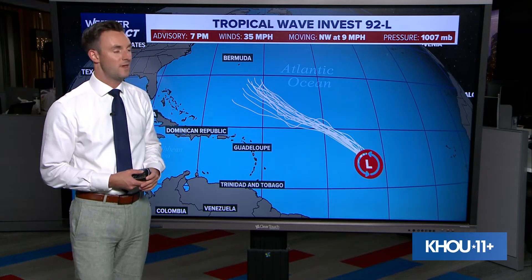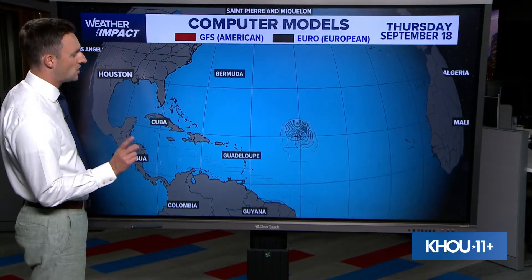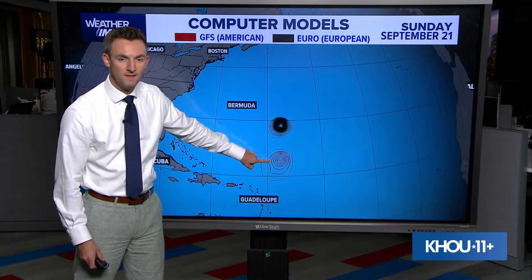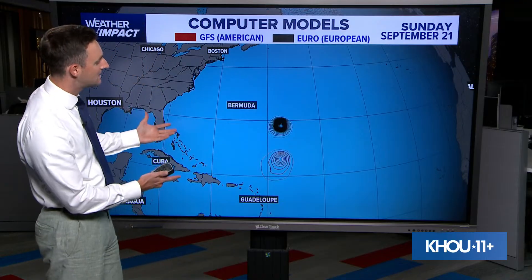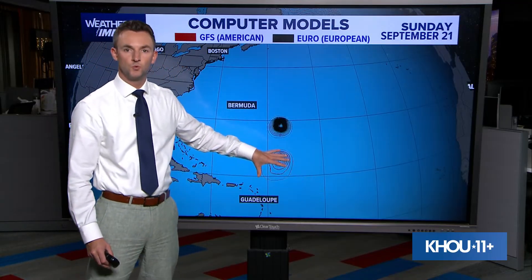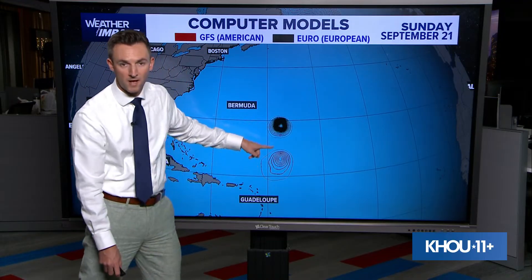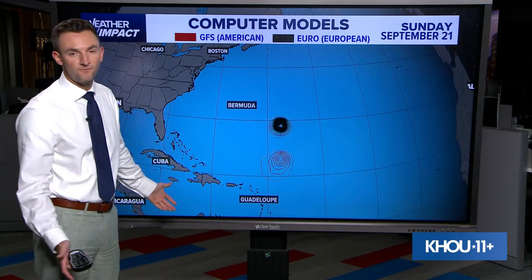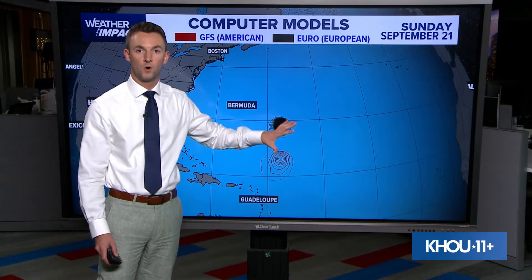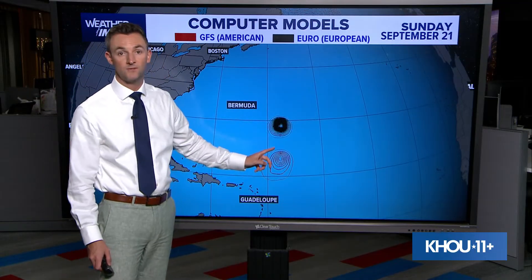No threat of any type of interaction there. But the more time this spends over open water, the more potential it has to become stronger. Looking at the two main models — the American model in black and the European model in red — by Sunday both are in fairly good agreement that this system goes well north of the islands. Maybe a couple hundred miles apart on exact location, but that's pretty good looking five days out. Both are also in good agreement that this will strengthen once it gets to that part of the world, so if this wave can hold together, I think by the weekend we're looking at a strengthening system, maybe even a hurricane.